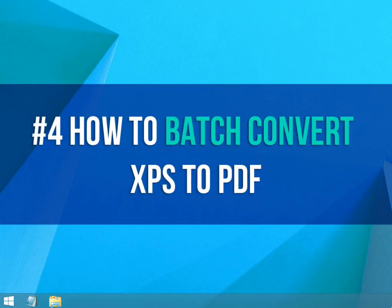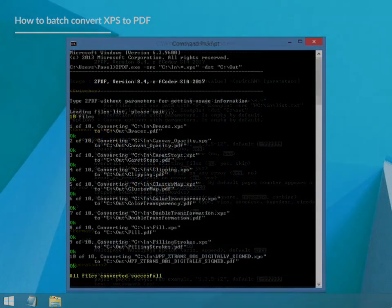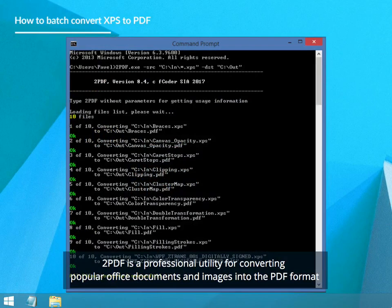How to Batch Convert XPS to PDF. If you're feeling confident, try a command line software tool called 2PDF. 2PDF is a professional utility for converting popular office documents and images into the PDF format.